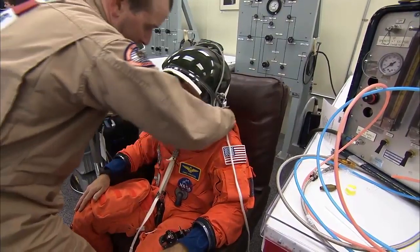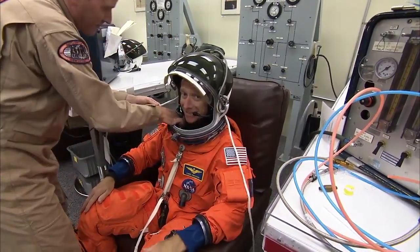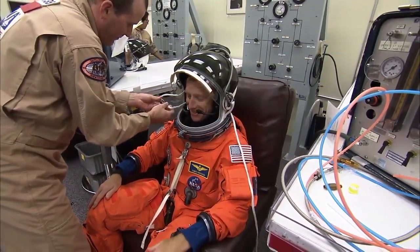Here's our commander, Chris Ferguson. He's in the suit-up room. He's having a fit check of his helmet.